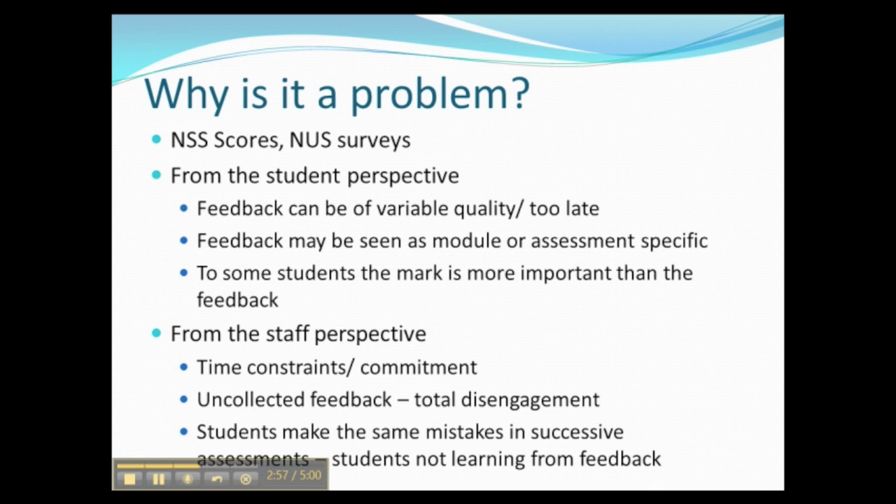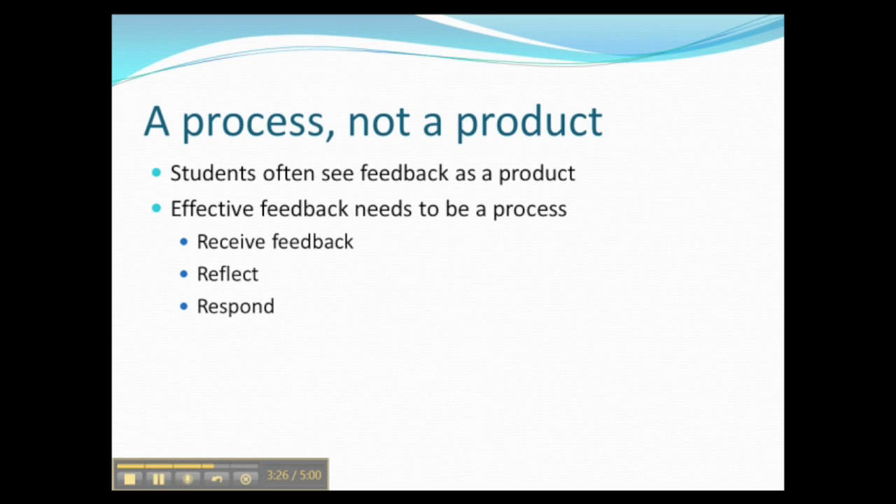Students have been emailed their mark or seen it on e-vision — it doesn't matter what the feedback is. The outcome of this disengagement is that students are making the same mistakes over and over again, which can be very disheartening for staff who know they've corrected a student on a certain aspect of their work, only to see that same mistake in the next piece.